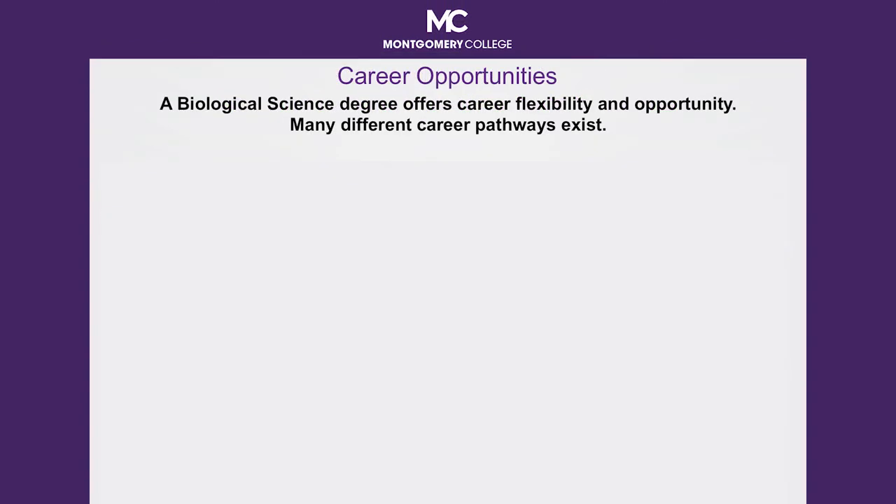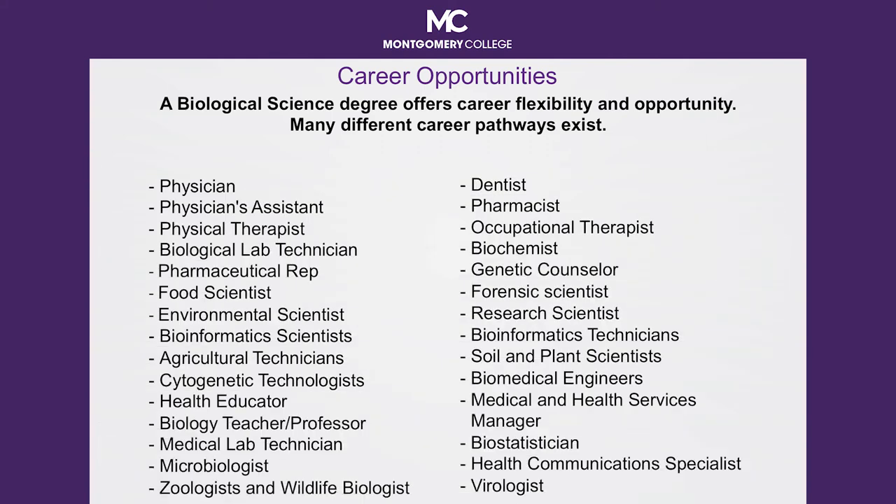As you think about your career, think broadly. A degree in biological science offers career flexibility and opportunity. There are many different career pathways possible. Some of the more traditional careers are that of a physician, dentist, or physical therapist. If these are not on your radar, I encourage you to consider a career in an emerging field of science such as bioinformatics, where there is a great need for both technicians and research scientists.